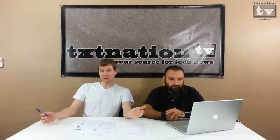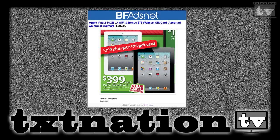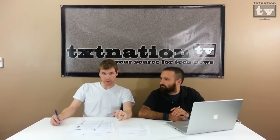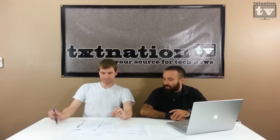Walmart has the Apple iPad 2 — we're up to iPad 4 now but the iPad 2 is still running strong. It's the 16GB Wi-Fi with a $75 gift card for $399. Walmart is also offering a guarantee this year — they guarantee it in stock even if they run out. If they happen to run out, you can get a guaranteed card and still purchase that item at that Black Friday price well before Christmas.